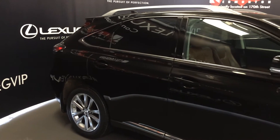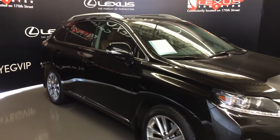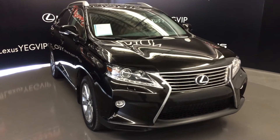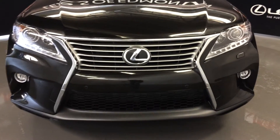Integrated turn signals on your side mirrors, auto-dimming and power folding. Puddle lights underneath them, windshield wiper de-icer, xenon headlamps with headlamp washers, LED daytime running strip lights and fog lights. You have clearance sensors, engine block heater, and so much more.